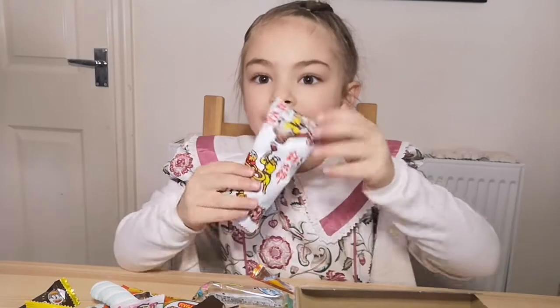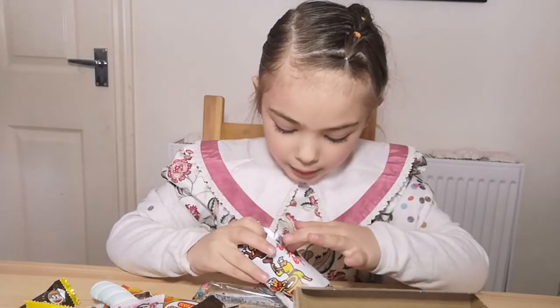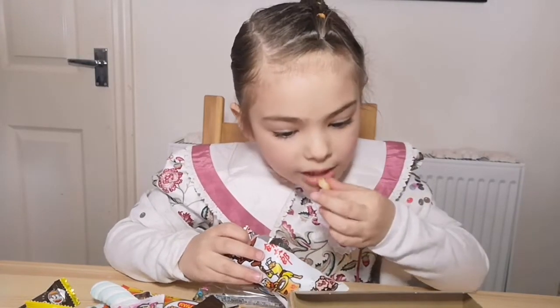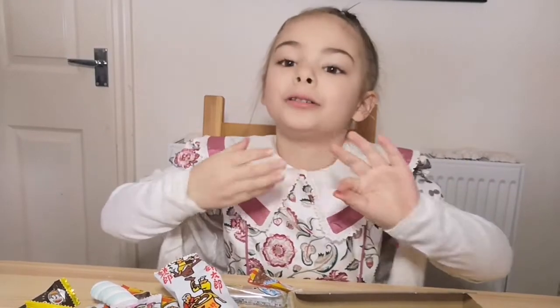Now I'm going to have this. I still don't know what it is — it's like a packet of crisps. I don't know what it looks like, but it looks like a packet of crisps. Oh my god, it actually tastes like real crisps.